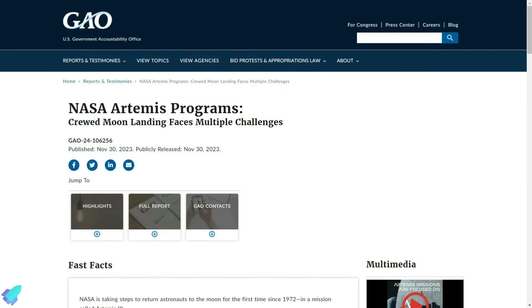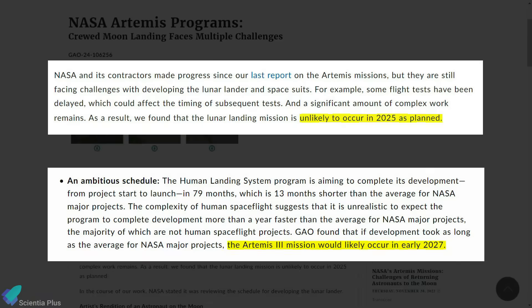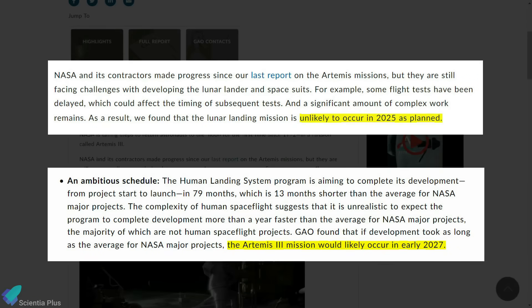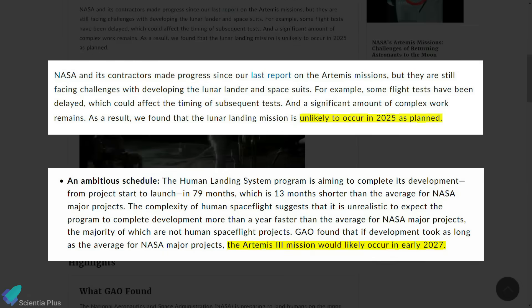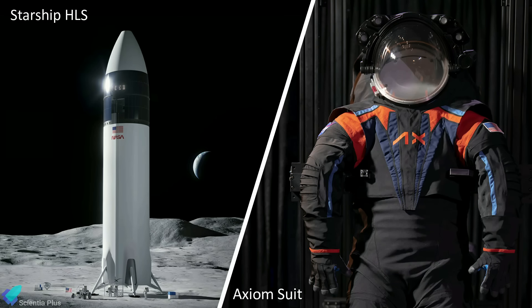In the previous episode, we discussed the latest report from the Government Accountability Office revealing that the Artemis III lunar landing, previously scheduled for late 2025, has been pushed back to early 2027. The delay was caused by slow progress on the Starship human landing system and new lunar spacesuits from Axiom Space.